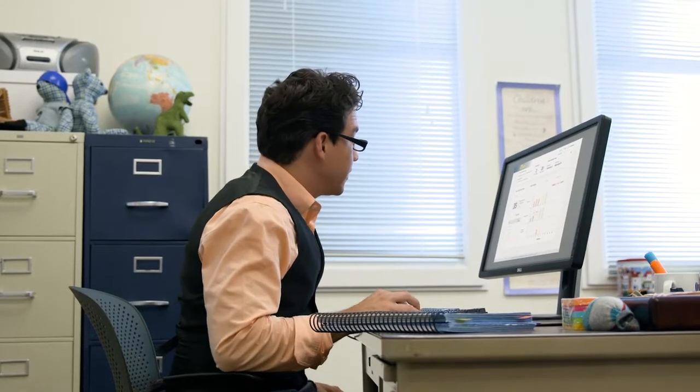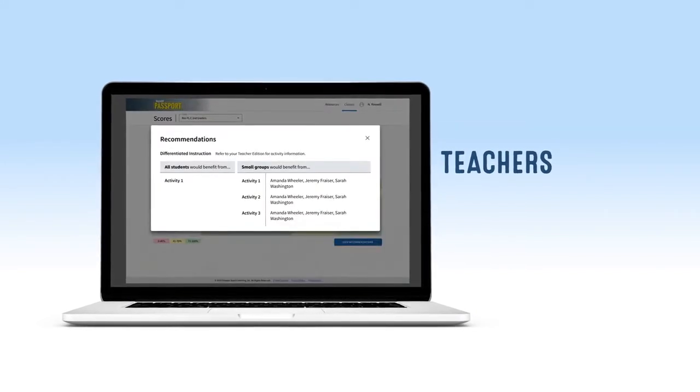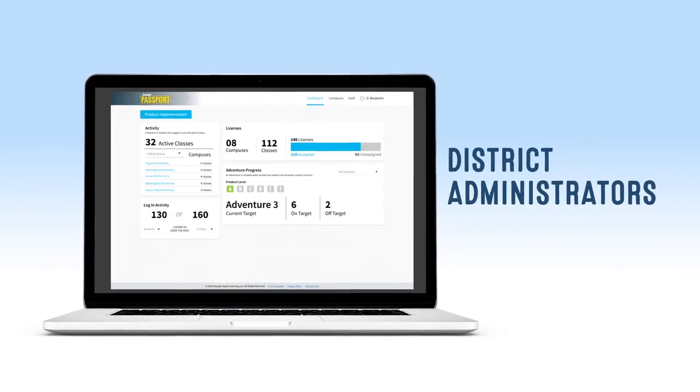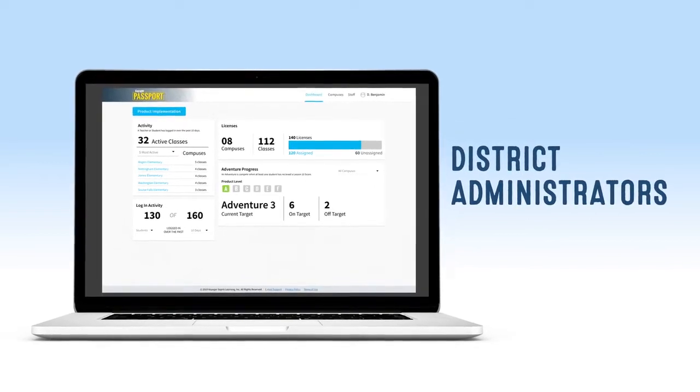All student data from Voyager Passport assessments can be input and viewed on the teacher dashboard. Teachers can view their student data and receive instructional recommendations. Coaches and principals can examine all building-level data, and district administrators can observe progress at the district, school, and student level.